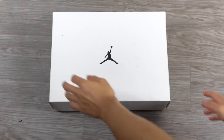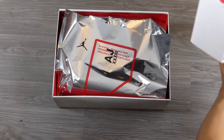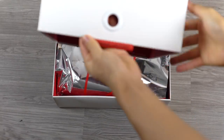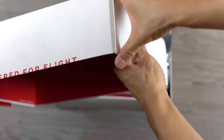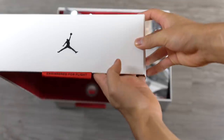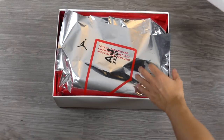Here is the box. White box, and it has a lid on it — obviously not like a flip, yeah, a separate lid. Jordan logo here, and on the side it has a little tongue that says 'Engineered for Flight.' It's a premium box, it's a nice box. Smells good too. And then we have the juice.